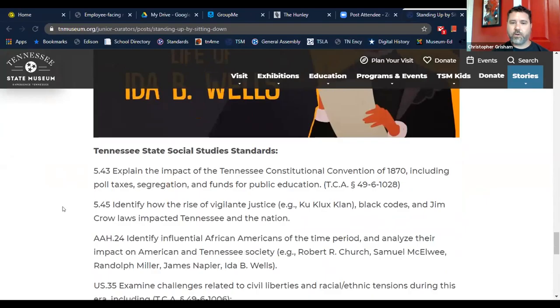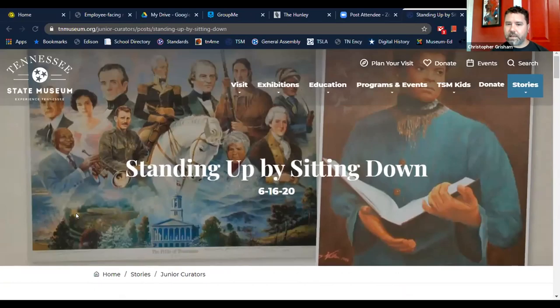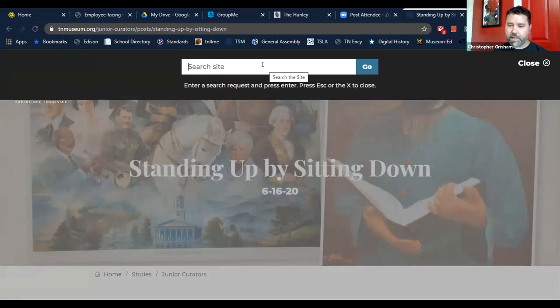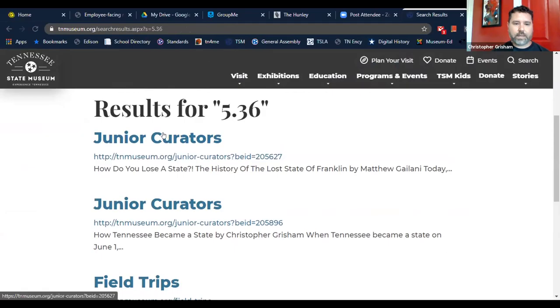Each blog also includes an at-home or classroom activity, links to places where you can find more information on the topic, and the curriculum standards they address. Some are more interactive with Google Forms quizzes. You can search by standard in the search bar — for example, the Tennessee statehood standard 5.36 — and find a Junior Curator blog tied directly to that standard.